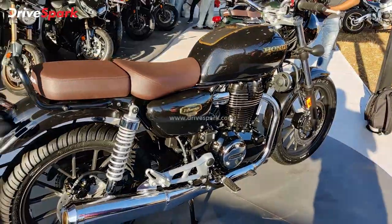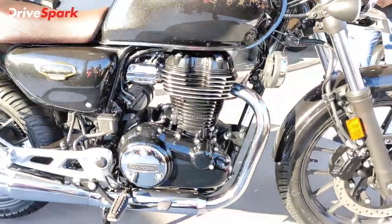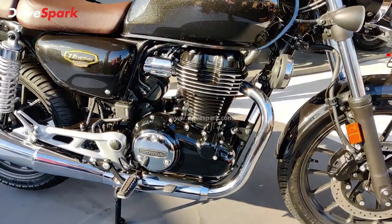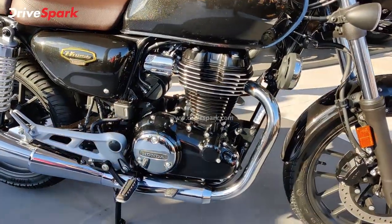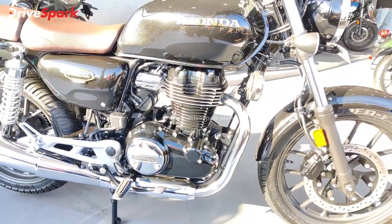Coming to the specifications: the CB350 Highness Anniversary Edition is powered by a 348.3cc single-cylinder, air-cooled engine producing 20.8 bhp at 5500 rpm and 30 Nm of torque at 3000 rpm.